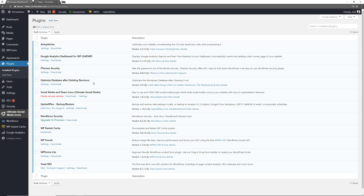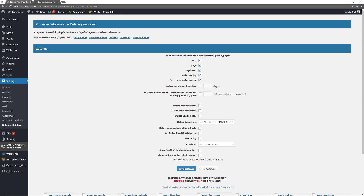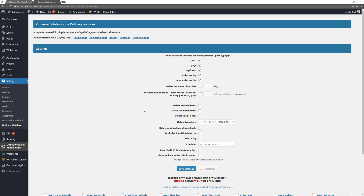The next one is Optimize Database After Deleting Revisions, and this is the notable mention. What happens is your database gets cluttered with extra information that's taking up space, which reduces performance of your database and hence your website. It's recommended that every so often you optimize your database. In the settings, you can choose how you want to handle the optimization and even schedule it, which is really handy.